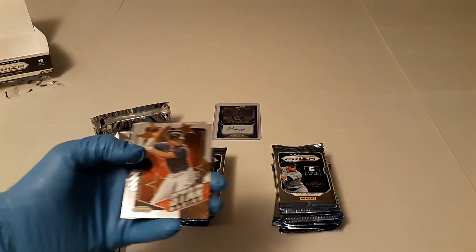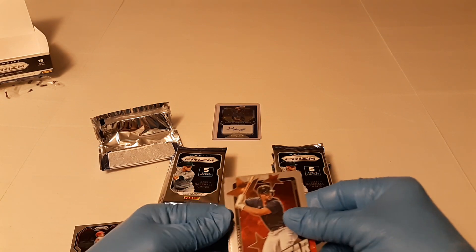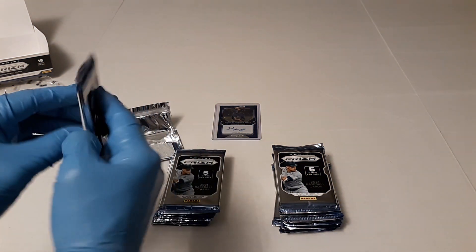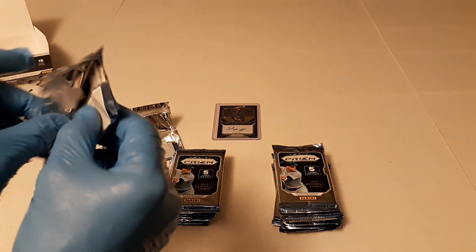We've already found it and we're not very far in. We got Xander Bogaerts, Stargazing, Gleyber Torres, and Rickey Henderson — nice cards. Well, we don't have to look for the auto now, and we got a low-numbered auto, so that's even better.